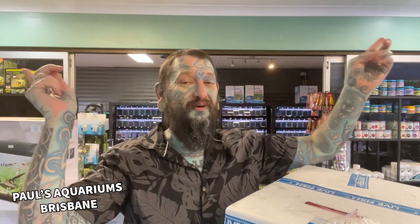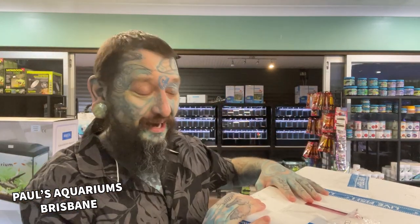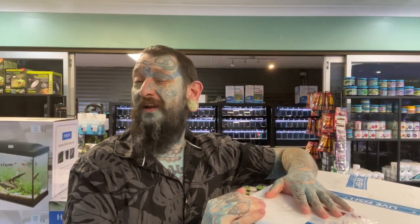Welcome back to Poles Aquariums. I am Poles, these are aquariums, and we are unboxing five lots of fish - some really really cool fish. There are seahorses!